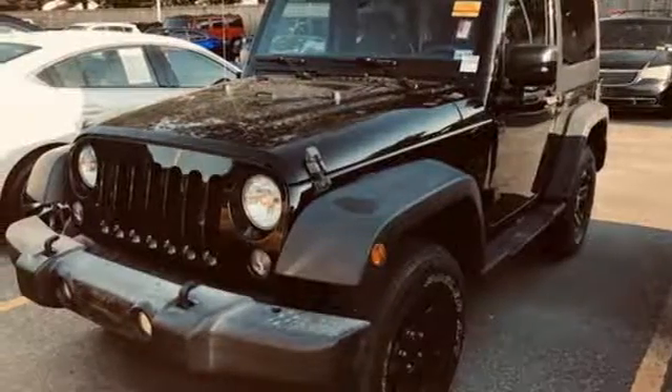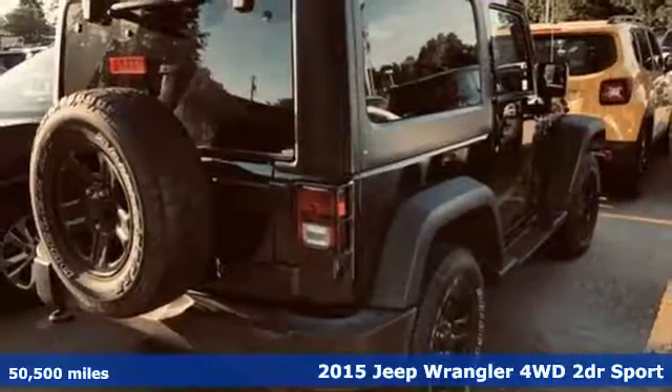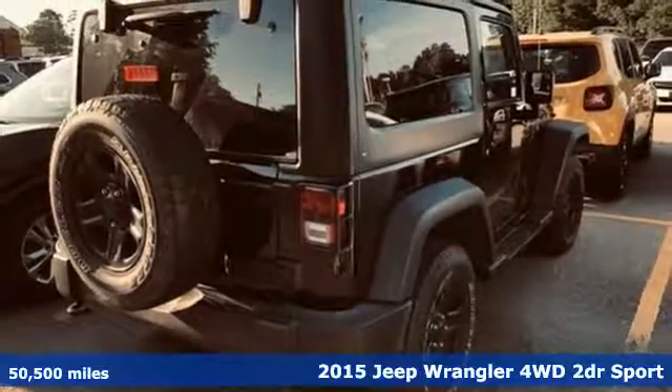It's a 2015 Jeep Wrangler. From its heroic past to the memories to be made, this Wrangler is driven to deliver.